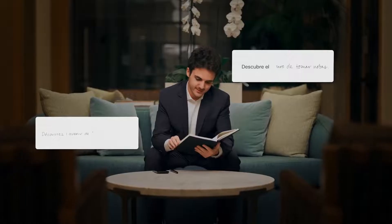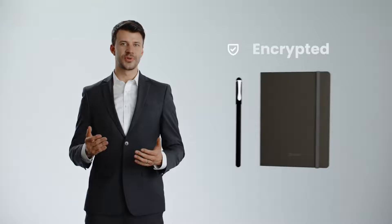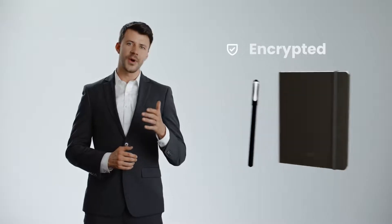Exploring a new language, or translating an important document? As you venture into the realm of words, XNote assists, translating every phrase with precision. In the digital age, privacy is paramount. Rest easy. XNote treasures your notes, guarding them with state-of-the-art, robust encryption.